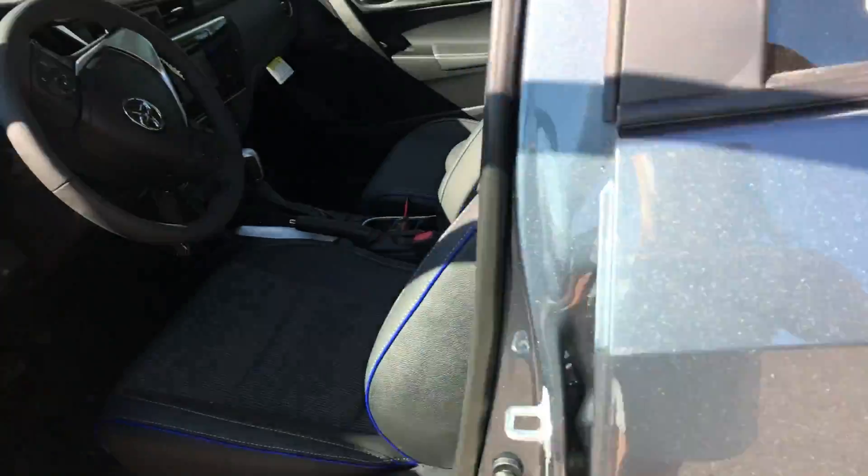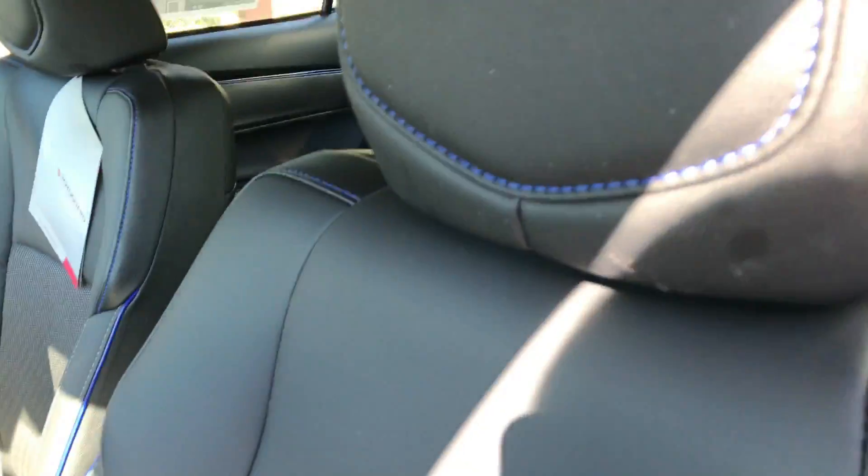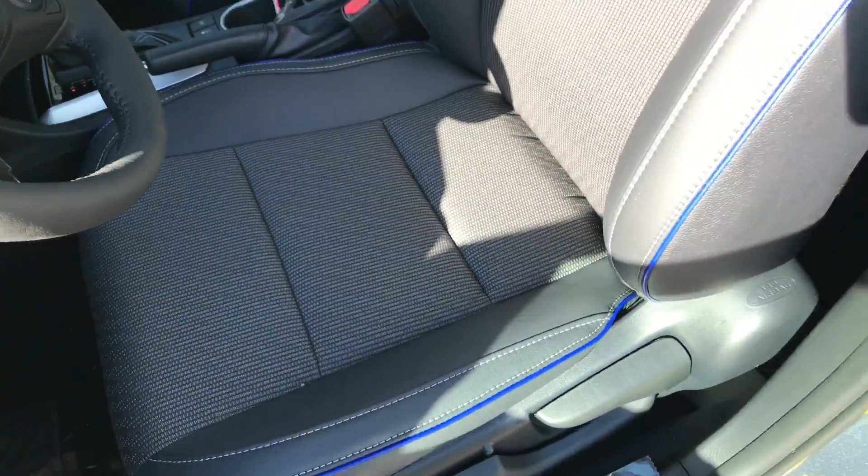Interior being soft tech, same as what you'd see in most Toyotas instead of leather. It doesn't get as hot or cold, and does not need conditioning — it's a much more durable material.